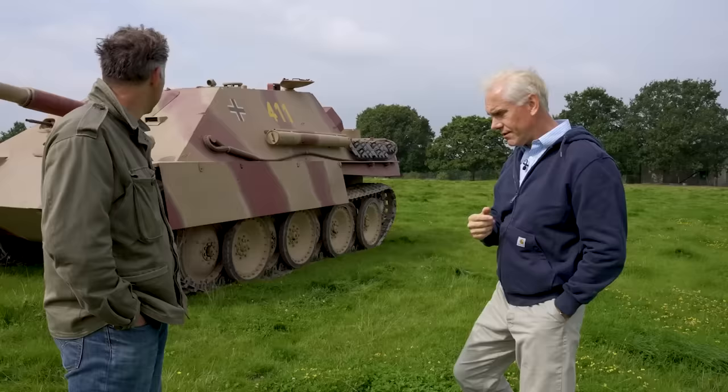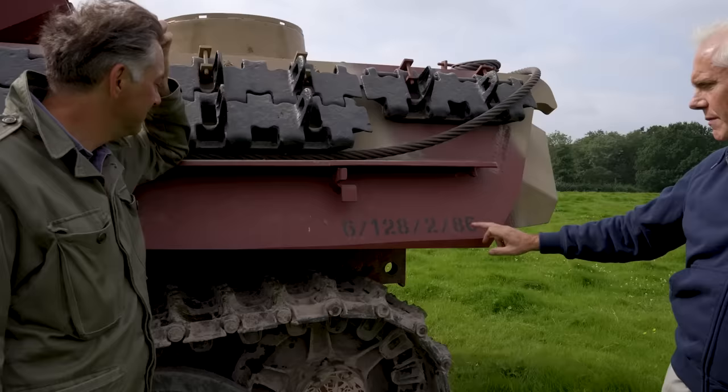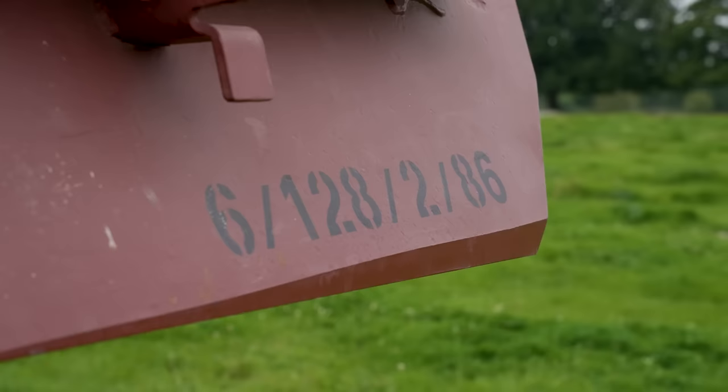The chassis number here is 303086 — this is the 86th example that MNH had put together. Knowing that, because that's what we found on the inside, we could then determine what the missing external finishing detail was. We could go, for example, to Aberdeen Proving Ground, because Aberdeen Proving Ground has an MNH that was captured in December 1944 — it was involved in the Ardennes Offensive, the Battle of the Bulge. We could use that as our starting point.